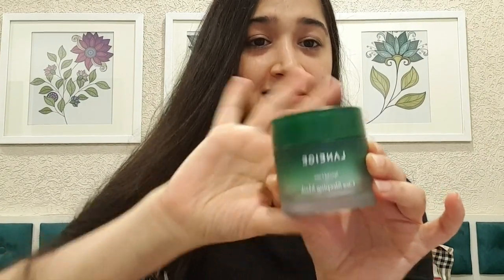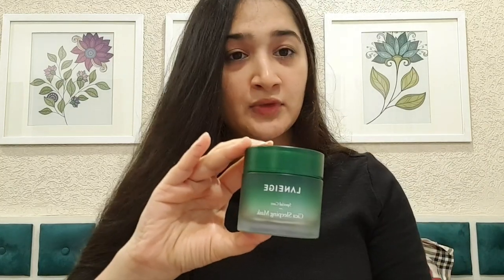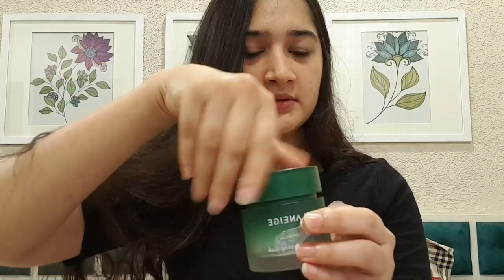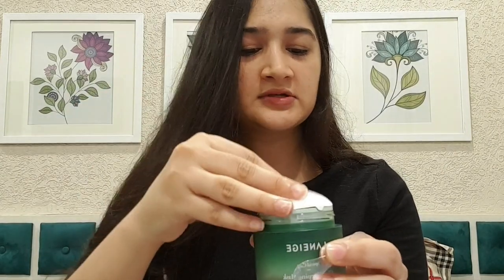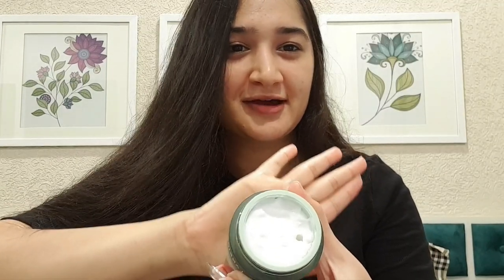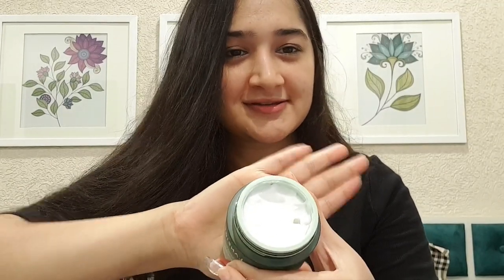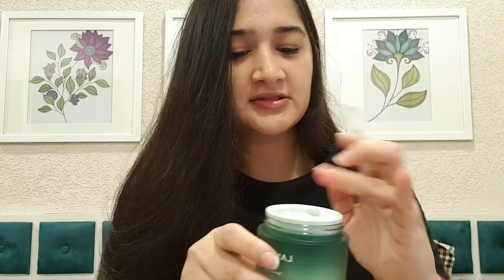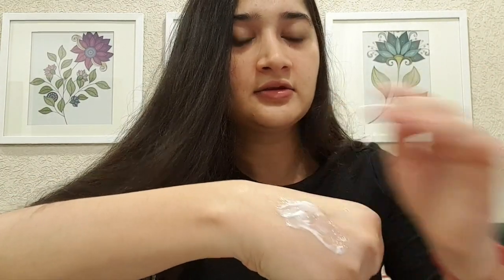This is how the product looks — it's a 60 ml bottle and comes with a spatula. Once you open it you can see I've already used it a few times. You just take a small amount with the spatula and apply it. The texture is like this — you can see it here.